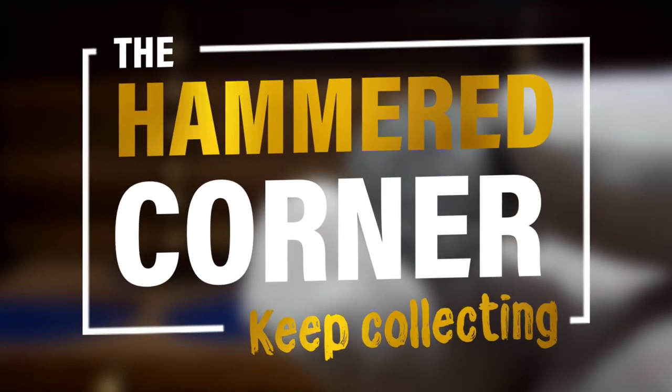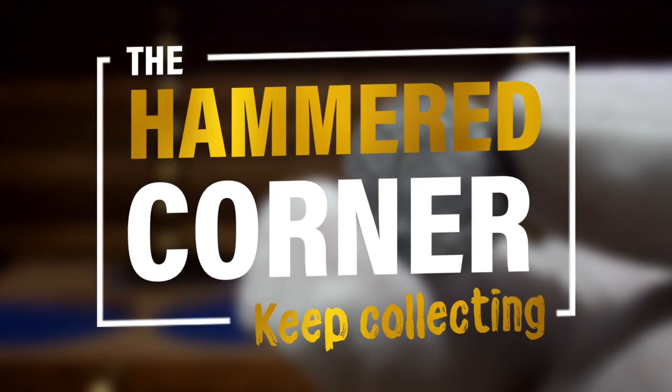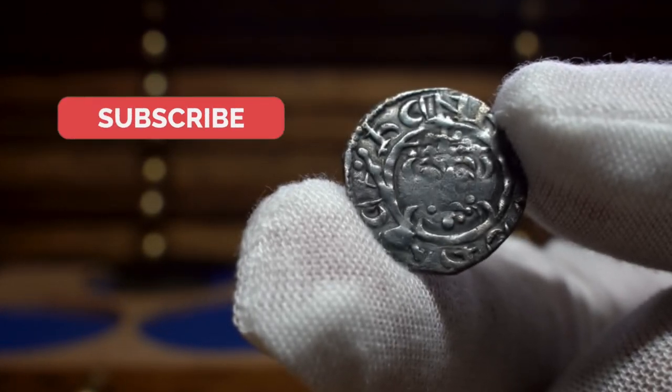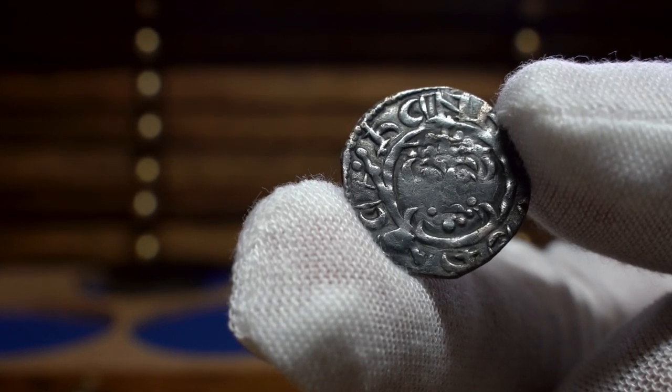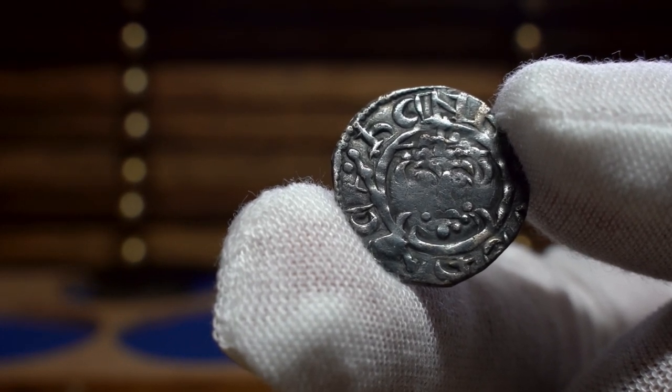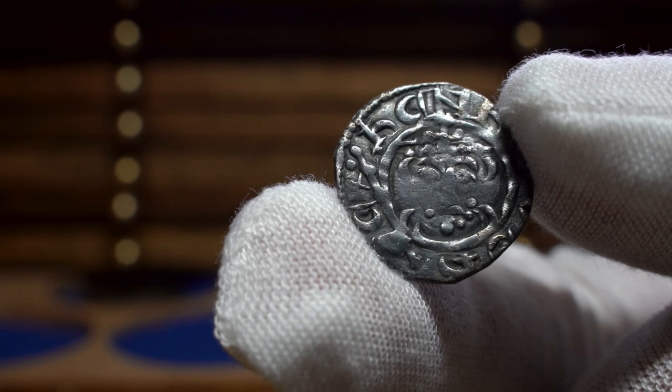Hello everyone and welcome back to the Hammered Corner. In today's video we have another episode of my show and tell series, where I make a short video on a coin in my collection and tell you a little bit about it. It's a great way to watch some numismatic content, see some great coins and hopefully learn a thing or two.